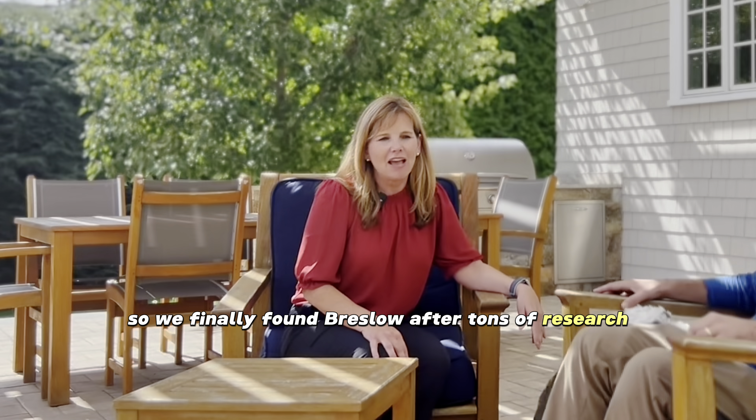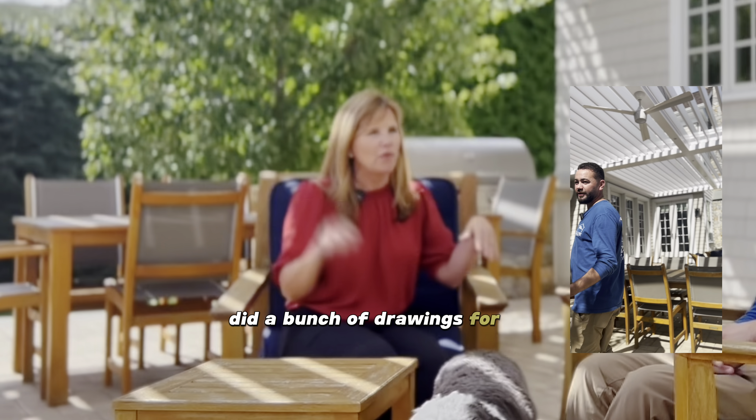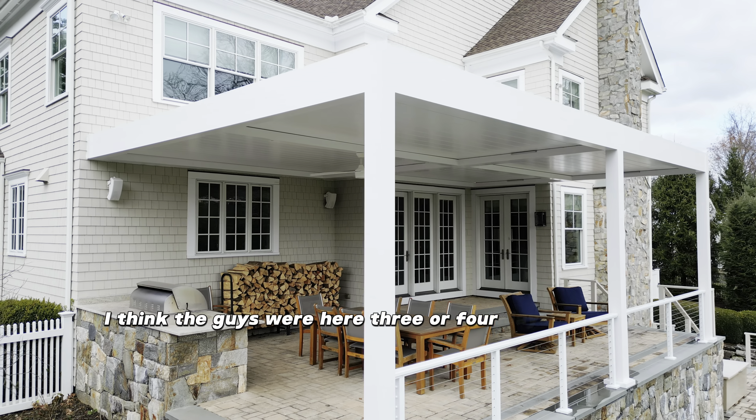Welcome to another build. Today we have a testimonial with Diana, one of our clients. We've had a great experience. I just want to give you a quick history — this patio area is south facing, we get sun all day. We've looked at awnings, we've had two huge umbrellas, and we looked at getting a full porch up here.